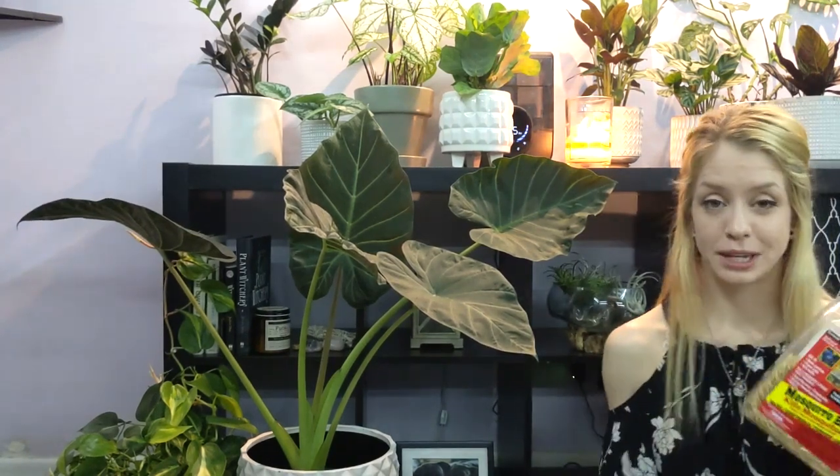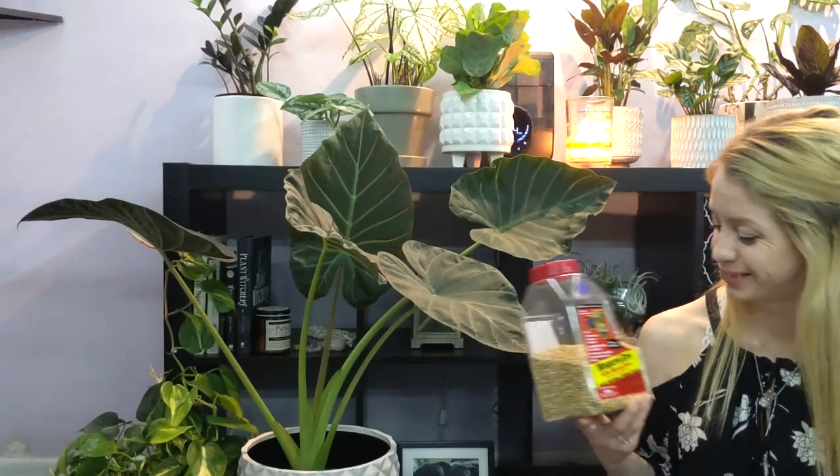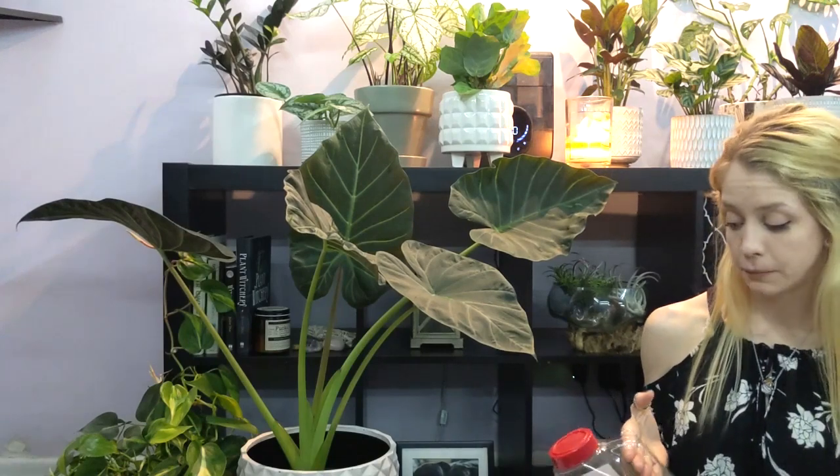My favorite treatment is mosquito bits. Mosquito bits are a biological insect control that help get rid of mosquitoes and are also used for fungus gnats. You can make a mosquito bit tea by dumping them into a bowl, adding water, letting it steep for about 20 minutes, and then pouring it through a strainer or cheesecloth. You can also put them directly on top of your soil or mix them in when you repot your plant. I personally prefer the tea method.